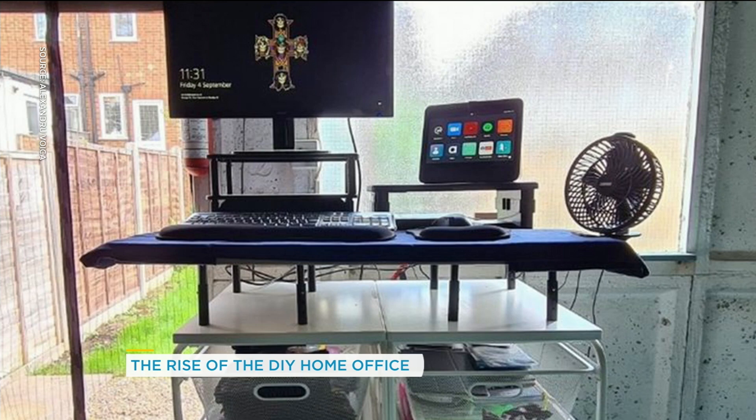DIY desks. You've got to use what you have. This is actually inside a garage — it's a standing desk made from boards leftover from a previous DIY project, and it's attached to a garage wall. I think that's very creative.